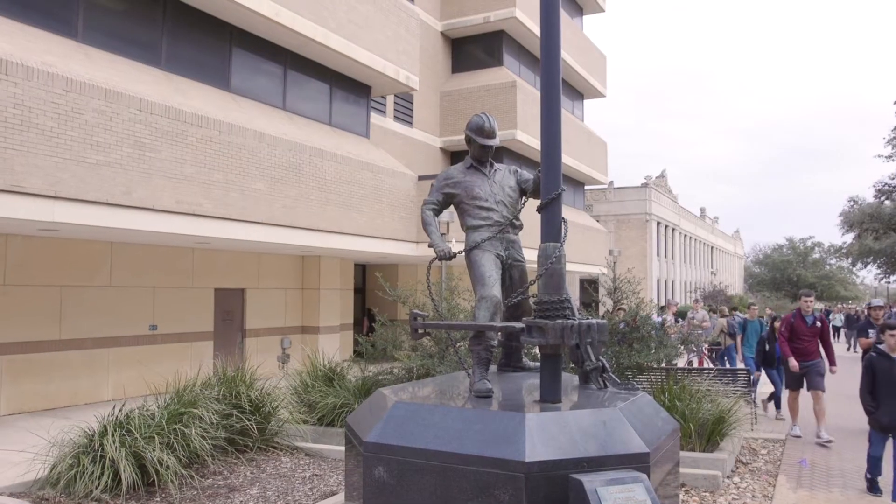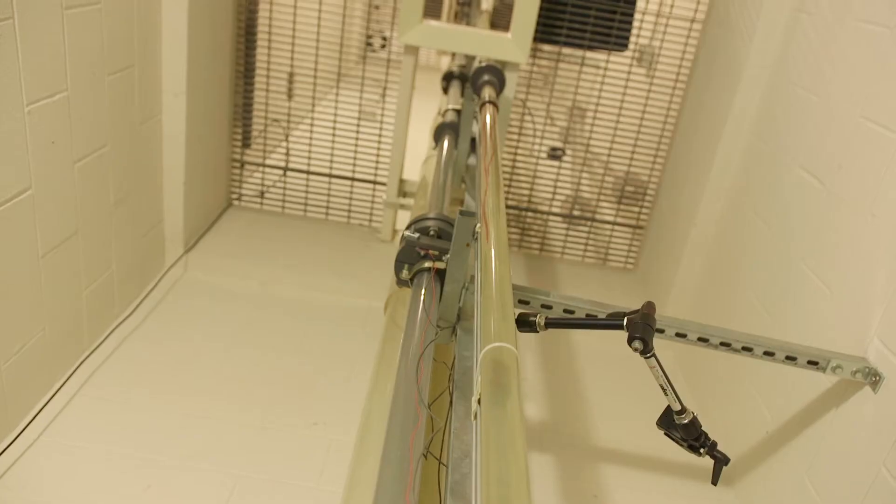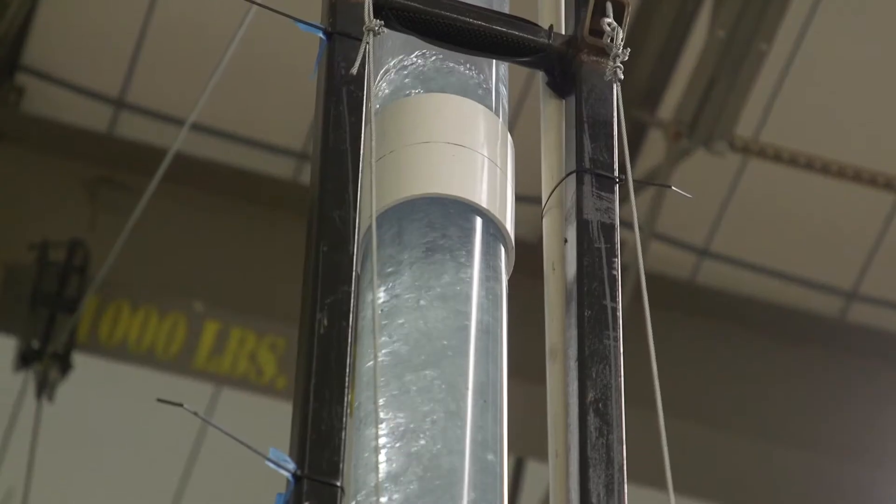Faculty and students in the Harold Vance Department of Petroleum Engineering use numerous labs and innovative facilities to perform groundbreaking research on oil and gas recovery.